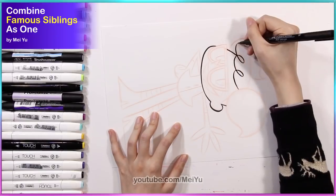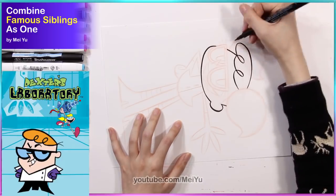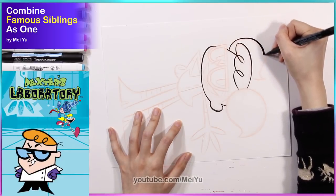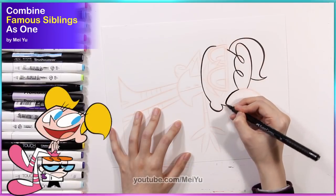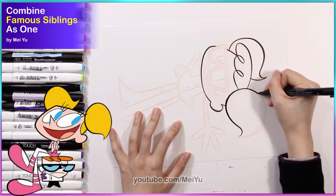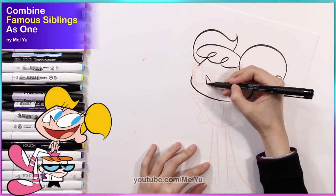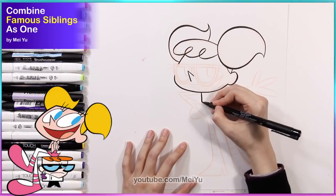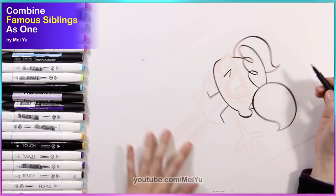So my first two victims will be Dexter and Dee Dee from Dexter's Laboratory. I love these two characters' designs. I do think they are very much like extremes of each other. I love how short and solid looking Dexter is compared to Dee Dee's flowy, loosey kind of feeling. So I wonder how they're gonna look combined.